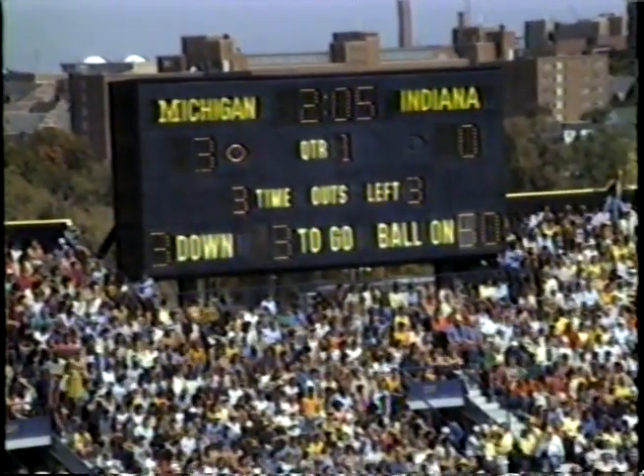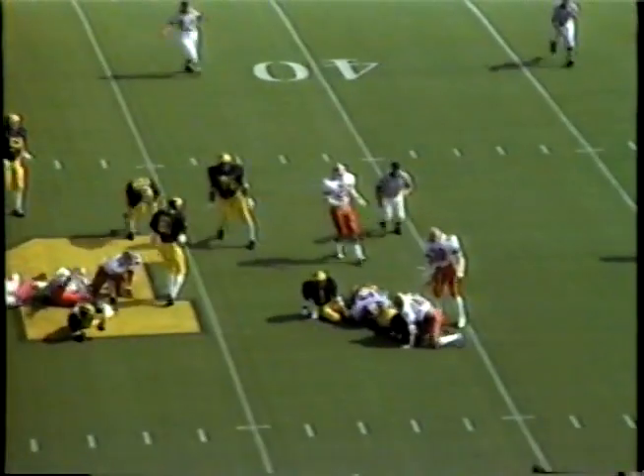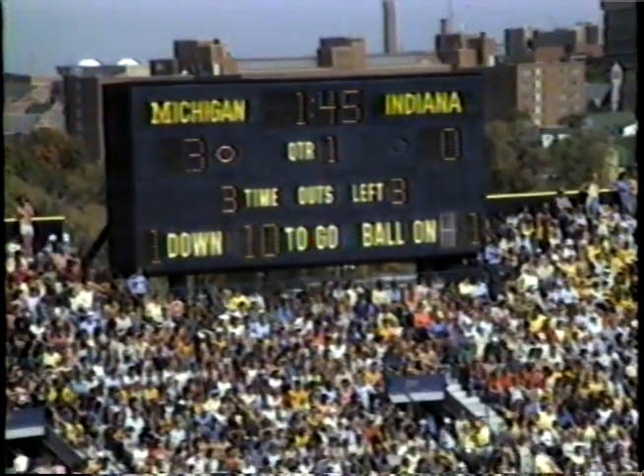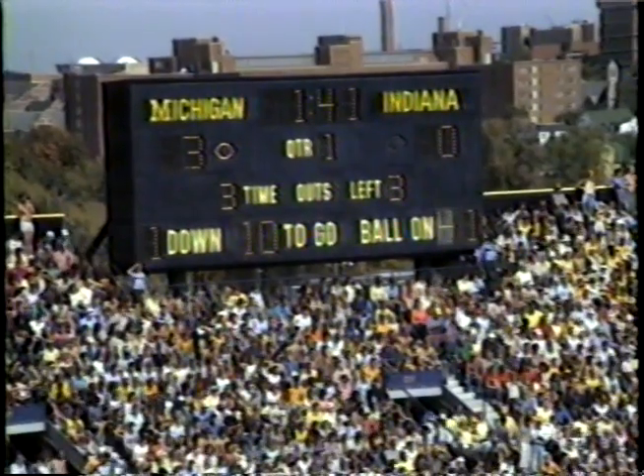Third down and short. Michigan again with two tight ends on that line of scrimmage, and a third in motion in Caddis. They give it off to Rogers — big hole up the middle, and Rogers has a first down to the 42 of Indiana. They have it first and 10 at the Hoosier 42-yard line.